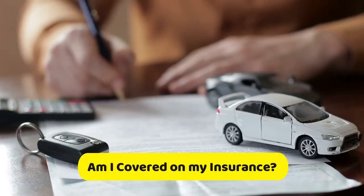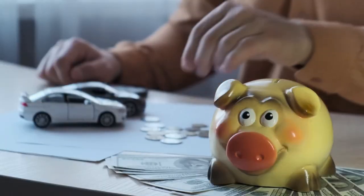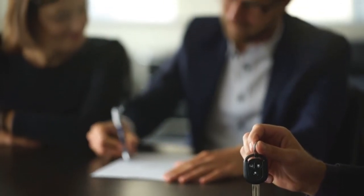Am I covered on my insurance? Unfortunately, misfueling is not included in most car insurance policies, even those that offer strict and comprehensive insurance coverage.